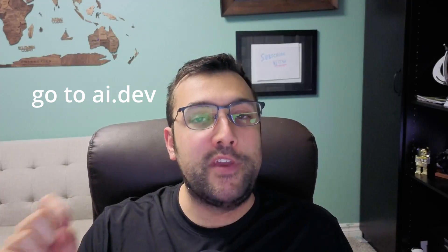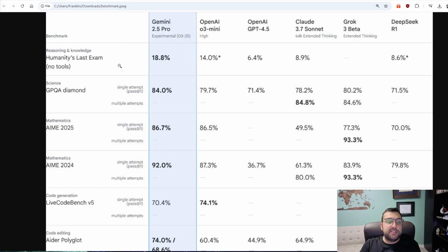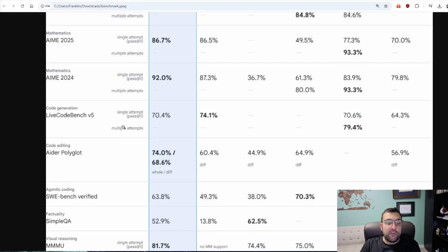Google released Gemini 2.5 Pro. It is ahead of the models from OpenAI, Claude, Grok, and DeepSeek. It is completely free and you can start using it today. We have the benchmark statistics here. You can see in Reasoning and Knowledge, a bunch of the science and math categories, it ranks first.